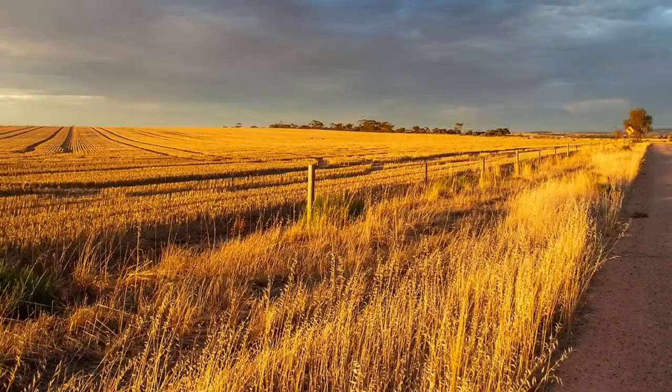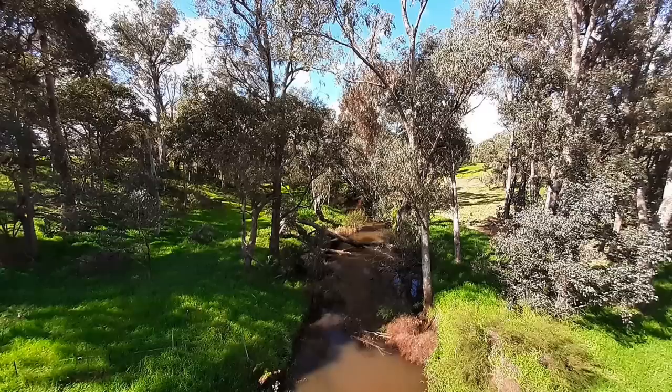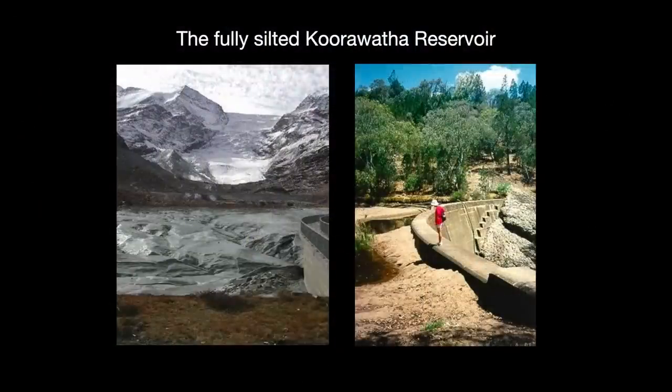Australia's economy heavily depends on surface irrigation, drawing from dams and reservoirs. Until the 1970s, engineers did not much think about reservoir sedimentation. Data was sparse, and most assumed that Australian sediment yields were relatively low compared to the rest of the world. This turned out to be incorrect. Between 1890 and 1960, over 20 dams became fully silted in Australia.